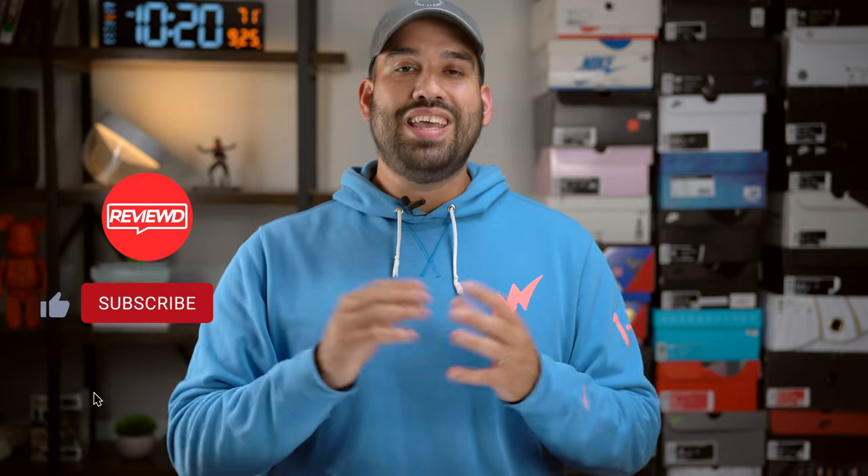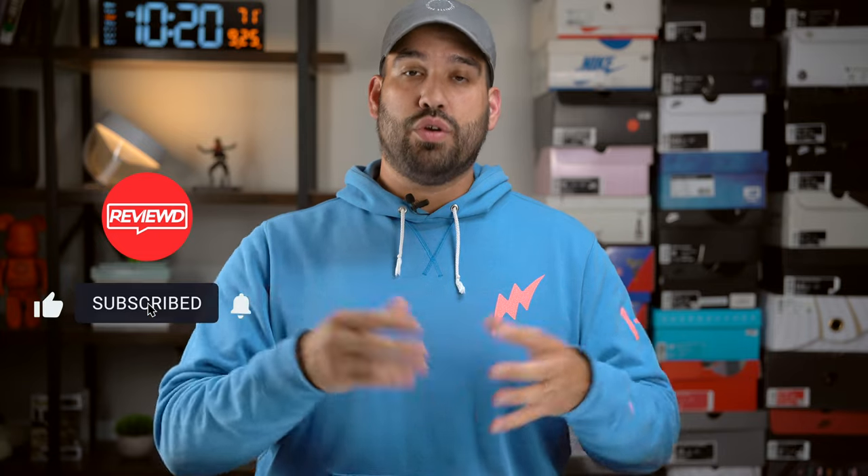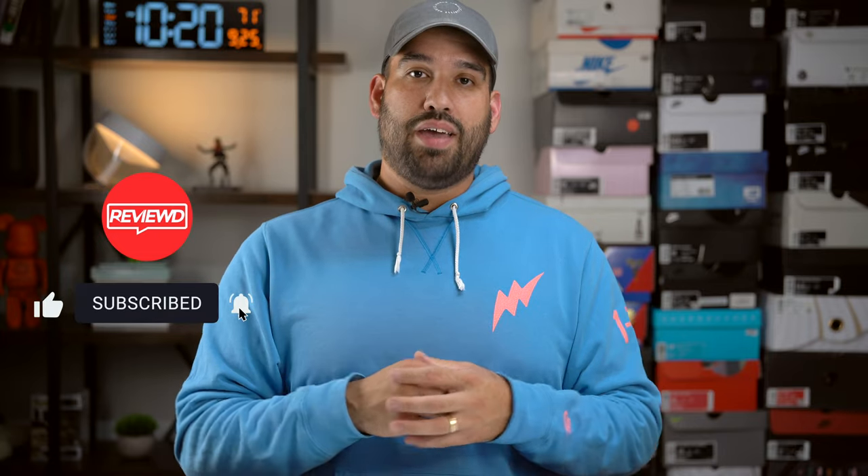Before we get into the video, if you can like, subscribe, comment — any engagement whatsoever really helps the video and channel to grow. I would be eternally grateful for everything that you all do and all the support that you continue to give. But without further ado, let's get into this review.